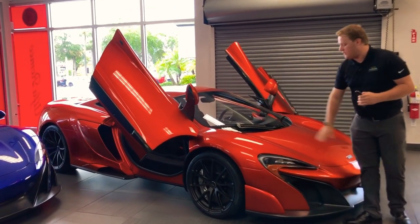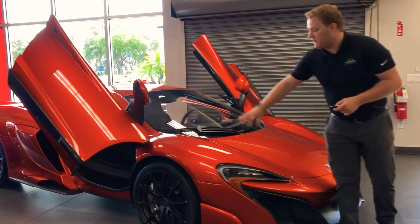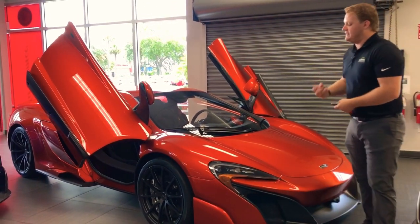This is the Volcano Orange finish. It has a nice speckle to it in the sun — it is almost a sparkle. It is that bright.